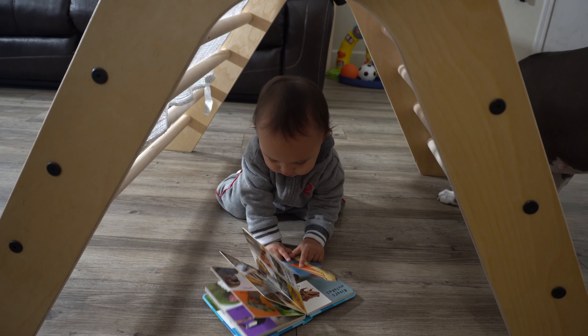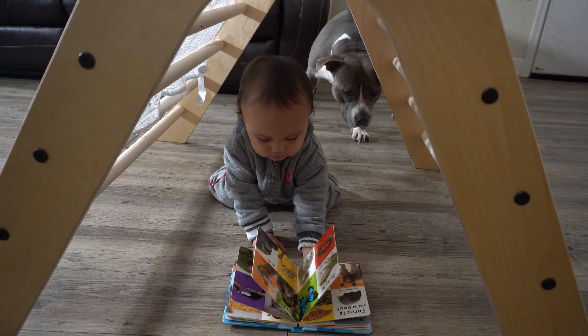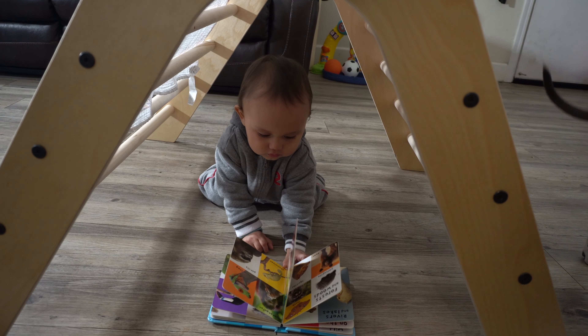Finally, we love to make a cozy little reading nook by putting a cover on top of the climbing triangle and just sitting down under it and reading a book.